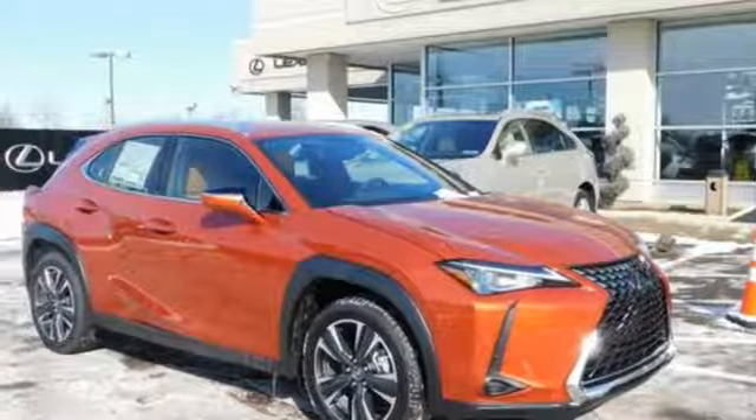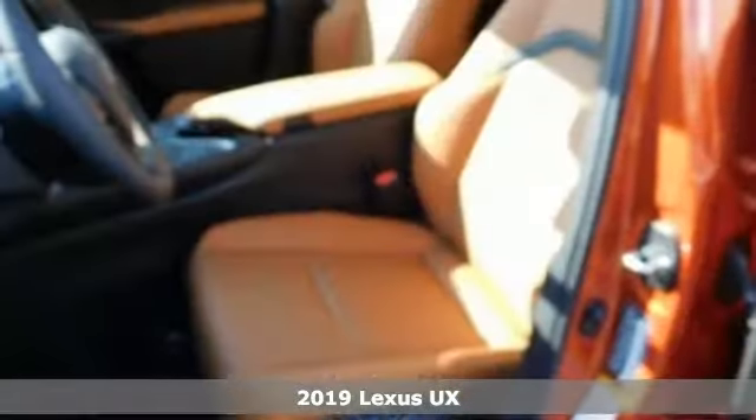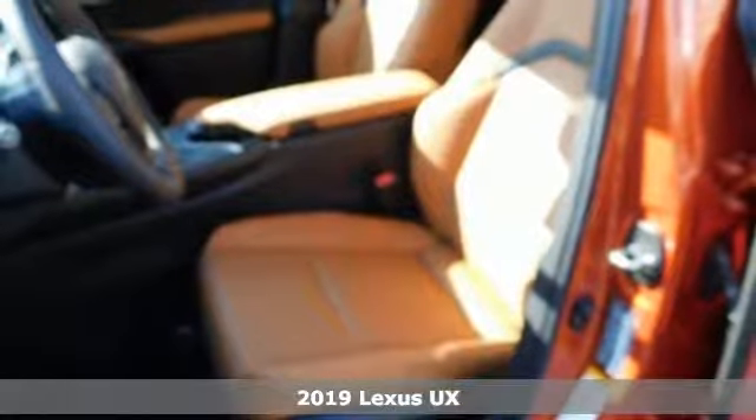Here's a new 2019 Lexus UX. Lexus, a lifestyle that leaves a lasting impression.